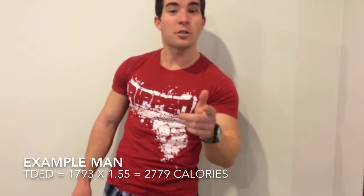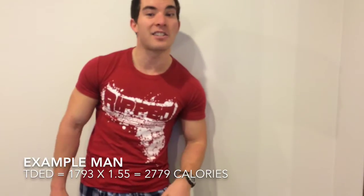Going back to our previous example: the BMR was 1,793. Let's say we work out three to four times a week, so we multiply by 1.55. That gives us a Total Daily Energy Expenditure of 2,779 calories for the day.